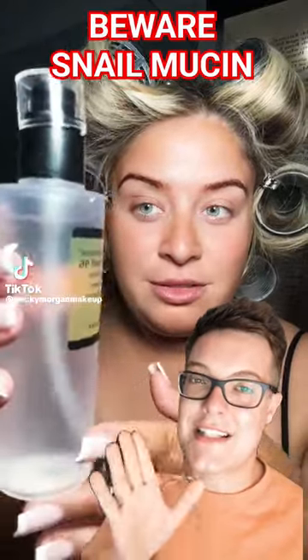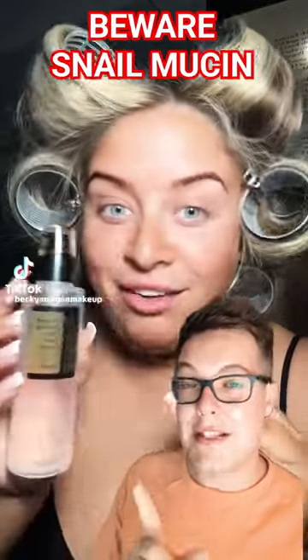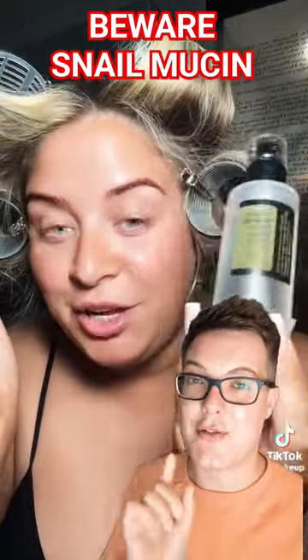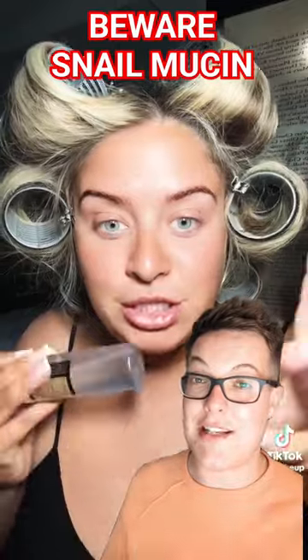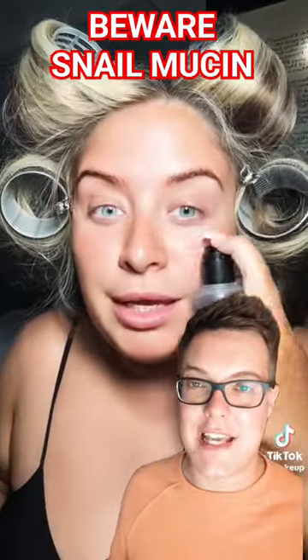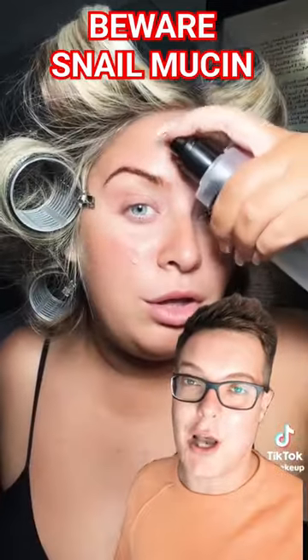This product is the COSRX Snail Mucin Serum. This is the best-selling skincare product of 2023. It's gone viral on TikTok for like the 20th time, with content creators like the one shown slathering it on their skin, saying it's the secret to an ultimate glow-up.